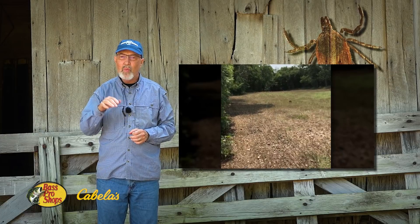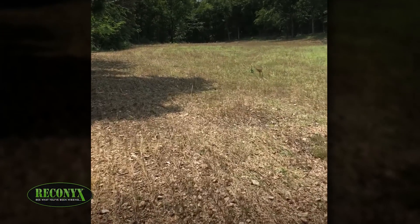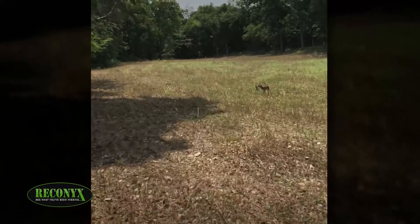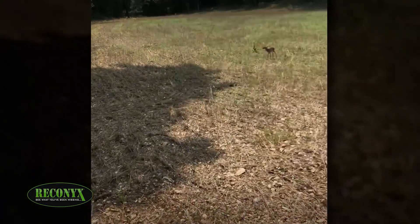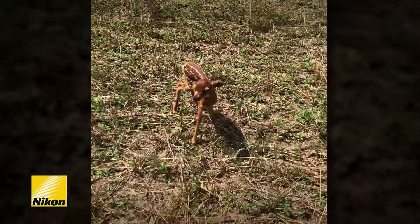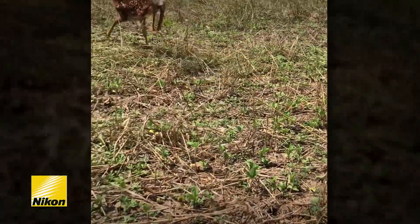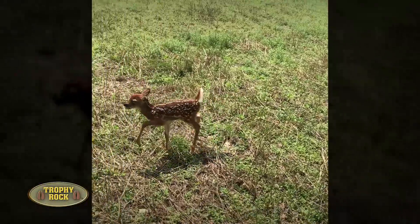Recently, Clay and the interns were out working and noticed a fawn in one of our food plots walking circles. They went up to it and noticed its face was covered with ticks and both eyes appeared to be infected. That's bad.